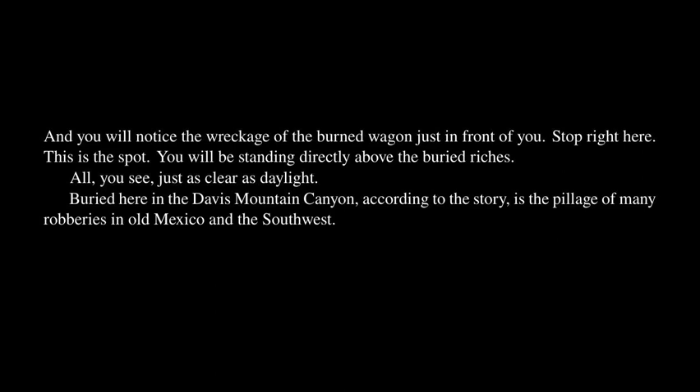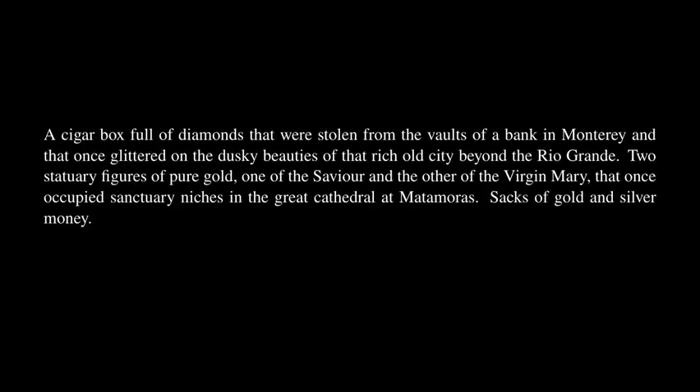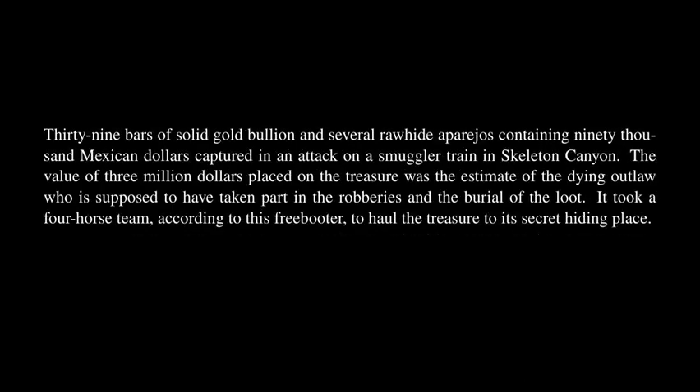Buried here in the Davis Mountain Canyon, according to the story, is the pillage of many robberies in Old Mexico and the Southwest! A cigar box full of diamonds stolen from the vaults of a bank in Monterrey! Two statuary figures of pure gold — one of the Savior and the other of the Virgin Mary — that once occupied sanctuary niches in the Great Cathedral at Matamoros! Sacks of gold and silver money, 39 bars of solid gold bullion, and several rawhide aparejos containing 90,000 Mexican dollars captured in an attack on a smuggler train in Skeleton Canyon. The value of $3 million was the estimate of the dying outlaw. It took a four-horse team, according to this freebooter, to haul the treasure to its secret hiding place.